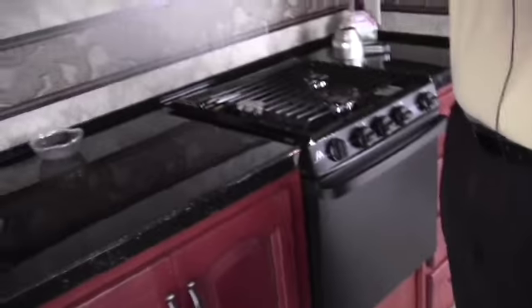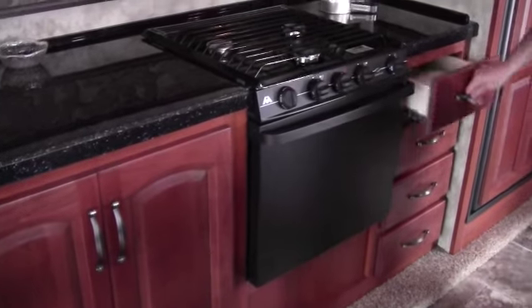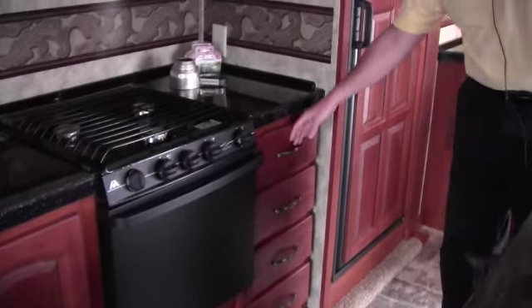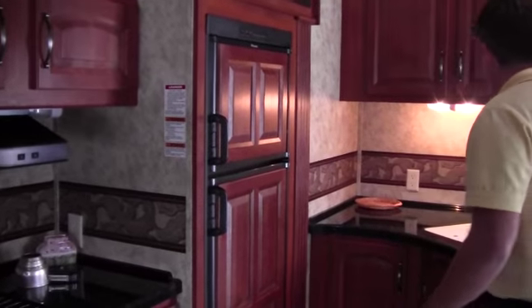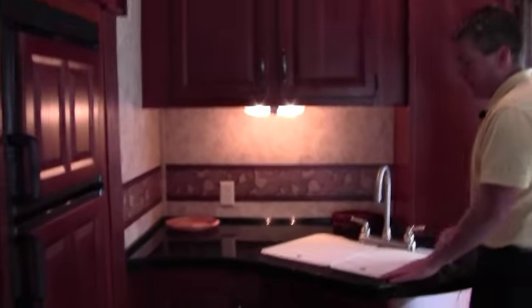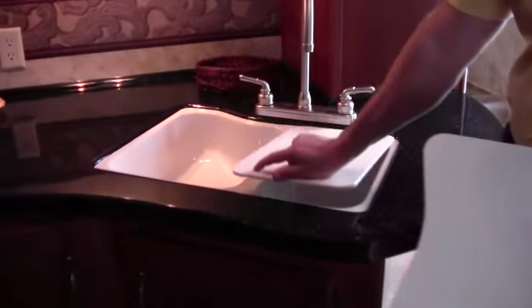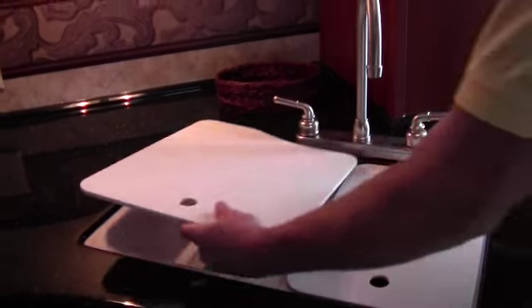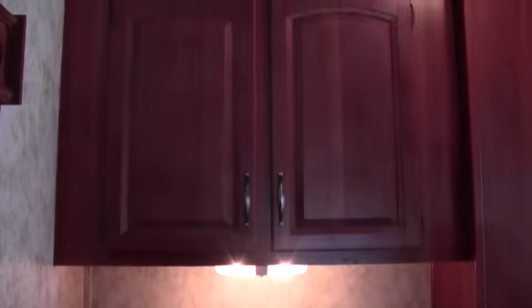Right here you've got the microwave. You've got your fan and light right above your stove top. You've got your oven right here. More storage again. And then you've got your fridge right here — freezer and fridge. Then as you come over here you've got the sink right here. You've got covers for your sink — nice one piece. And then you've got lots of storage right up above. Tons of storage in this camper.